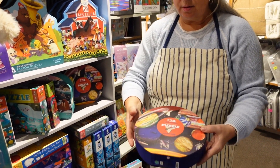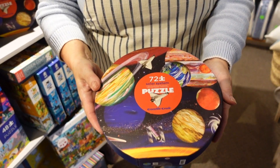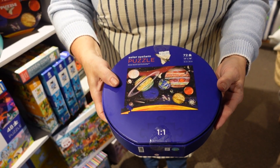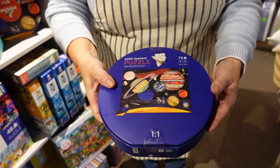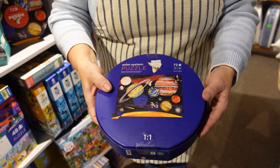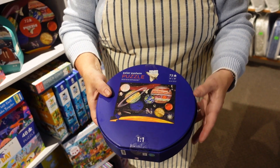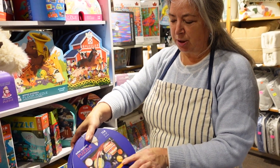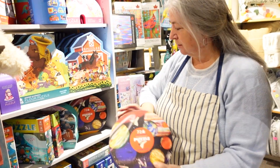This one is a solar puzzle — seventy-two pieces. Getting a little bit more complicated, so this would be probably about age six and up. Seventy-two pieces. Nice. And they've got the big picture on the back so that you can see what it is.